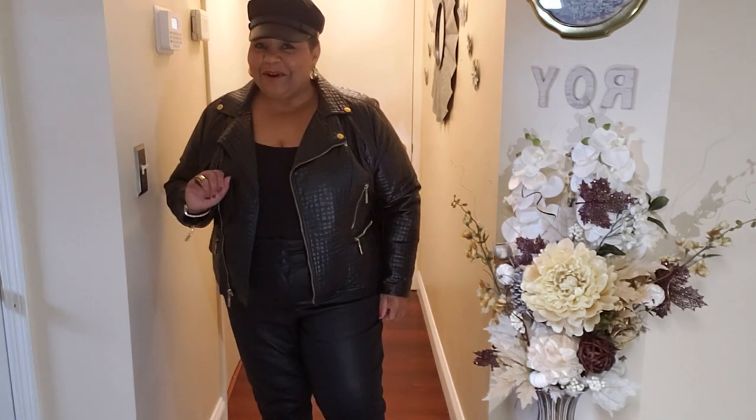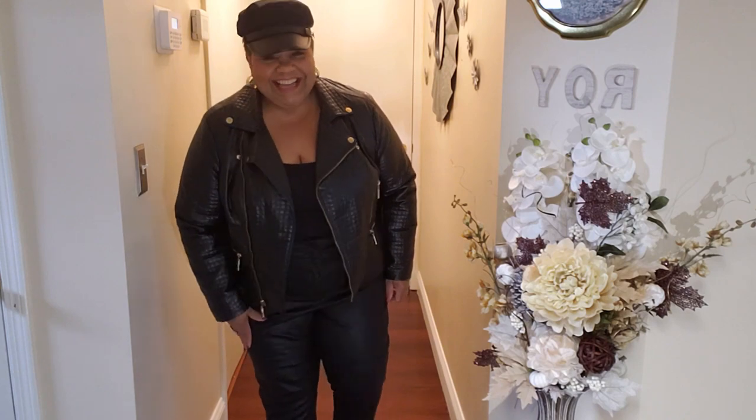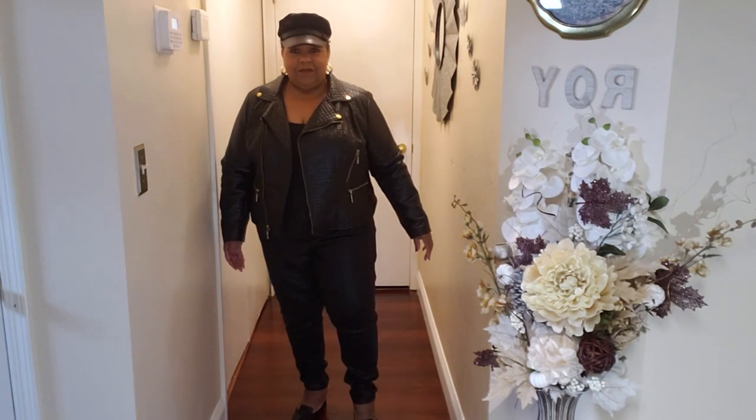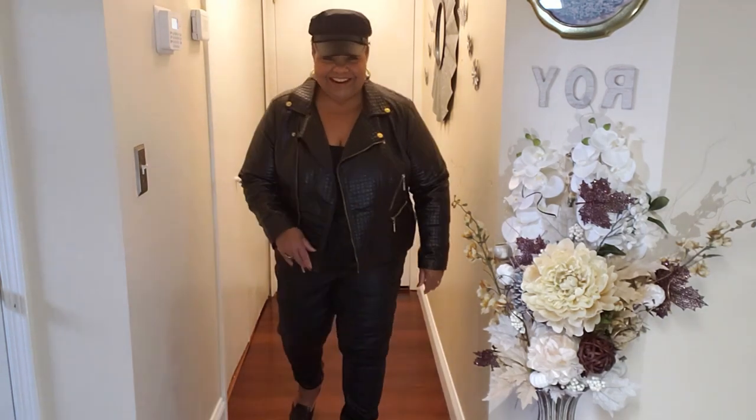I definitely get motorcycle vibes with this one. This is still the faux leather coated jeans, and I have this faux leather jacket that I found at Steinmart — I've had it maybe three or four years now, which tells you moto jacket styles are timeless. I put this look together with my baker boy cap and some fun, flirty gold hoops. It's one of those quilted faux leather jackets. I love this look — it's fun, and I get to feel youthful.